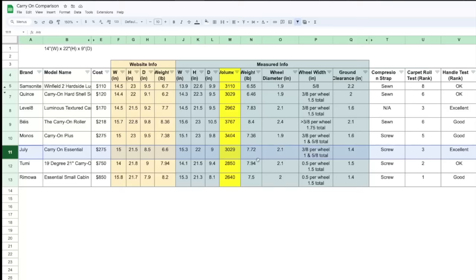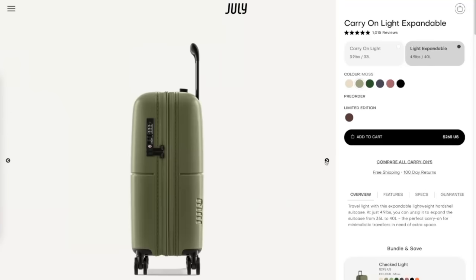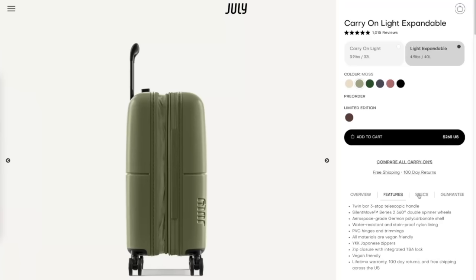Although July is the winner, I'm not planning to keep July. The reason is because of the weight and size — on their website they said 6.6 pounds but in real life it's 7.72 pounds. I know this is only about a one-pound difference, but every pound adds up. The size of the suitcase is also slightly larger than what the website says, and because I'll be doing quite a bit of international travel, especially in Europe, I want a suitcase as close to the standard 14x22x9 as possible. So I'm planning to get the July Light Carry-On and compare it to the Carry-On Essential — so maybe that would be the winner. Stay tuned.